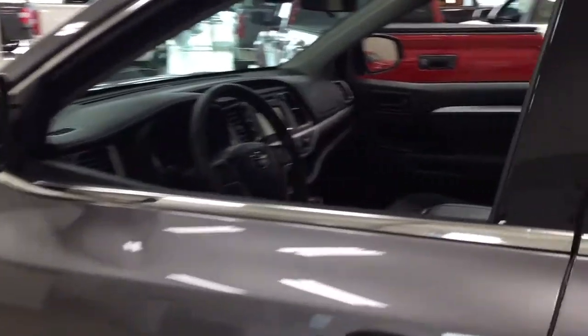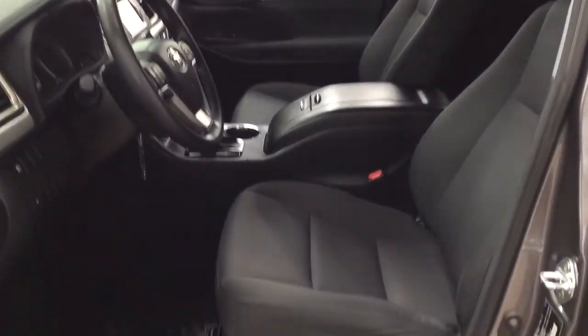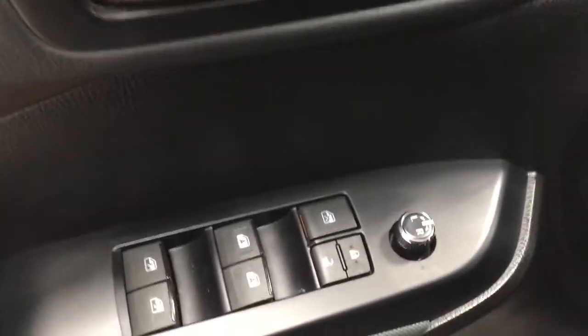We're going to take a look at the front dash and front seats to give you a better idea of the space available. You have cloth seat surfaces, automatic headlights, window wiper, and de-icer. On the inside of the driver's side door, you have your mirror controls, window locks, power locks, and window controls.